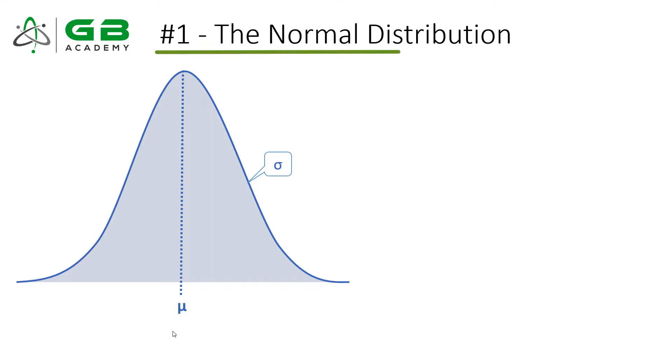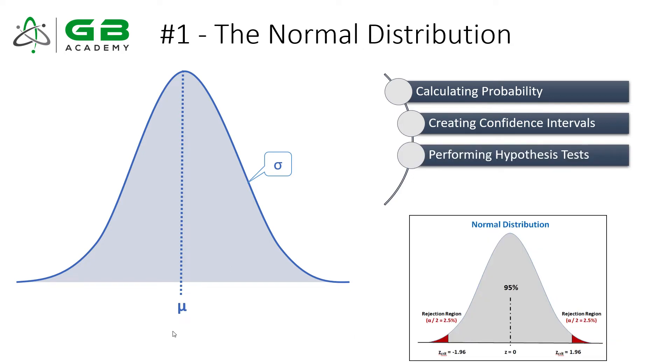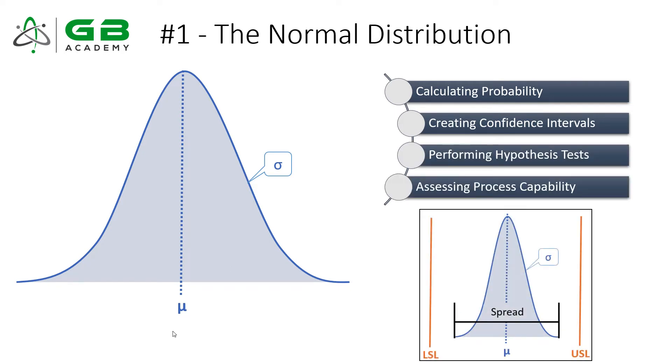Topic number one is the normal distribution. Not only will it draw questions in chapter 12 when we talk about statistical distributions, but we also use the normal distribution when discussing the central limit theorem, when creating confidence intervals, when doing hypothesis testing, and when calculating process capability. This concept is so foundational for many core Six Sigma concepts that if you don't have a strong understanding of the normal distribution, you will not be successful on exam day. Make sure you understand the Z transformation and how Z values are calculated and used.